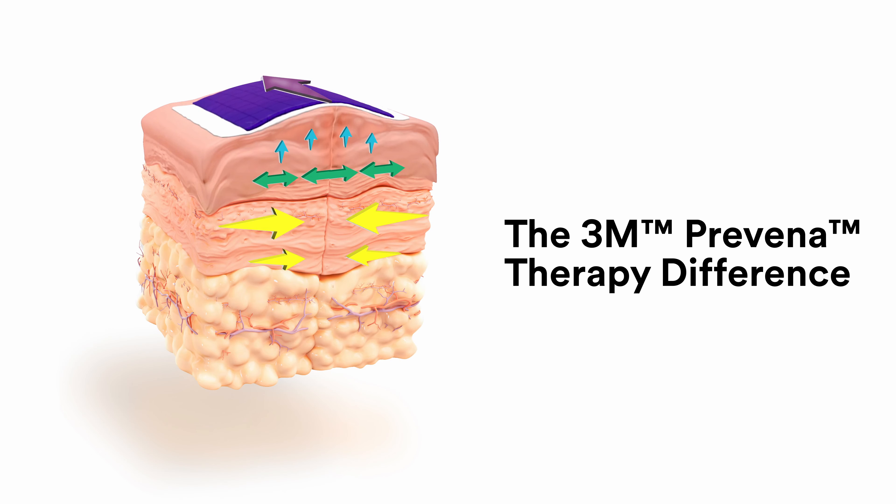The 3M Pravena Restore Incision Management System is intended to manage the environment of surgical incisions that continue to drain following sutured or stapled closure by maintaining a closed environment and removing exudate via the application of negative pressure wound therapy.